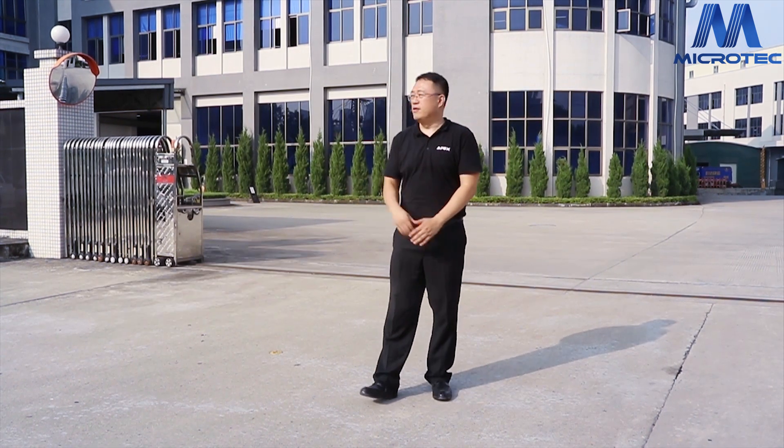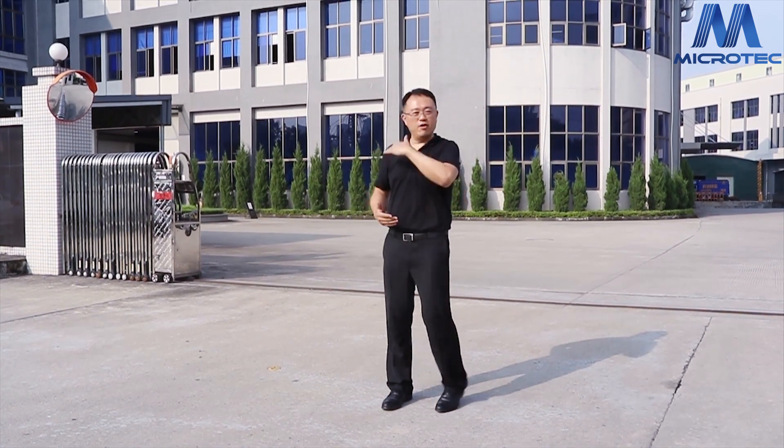Hello everyone, I'm Devin. I'm the owner of the Microtech Group. Now I want to show you my factory. Please follow me.